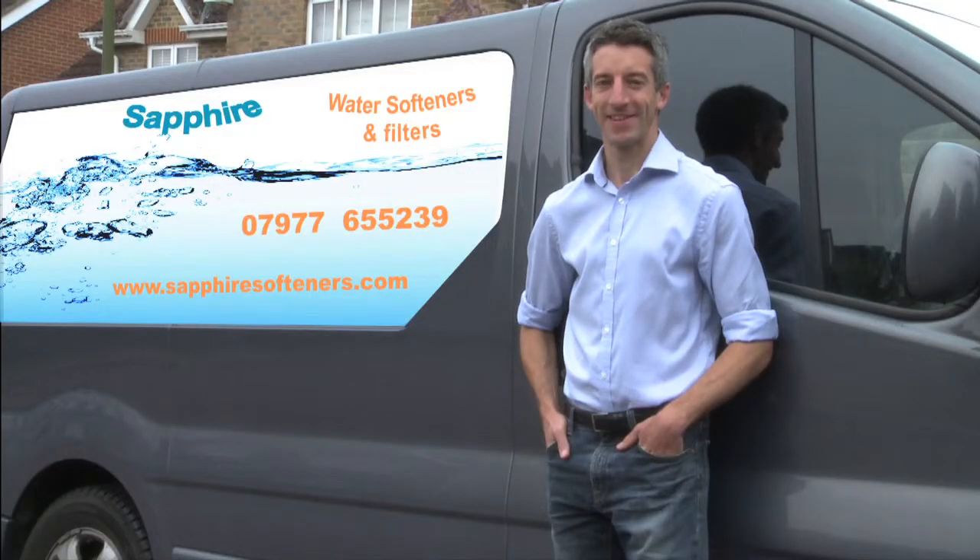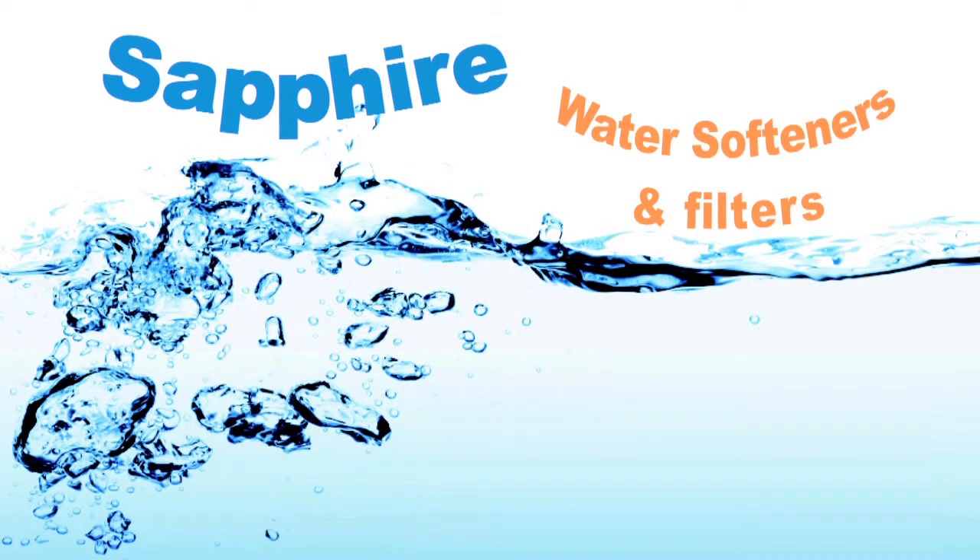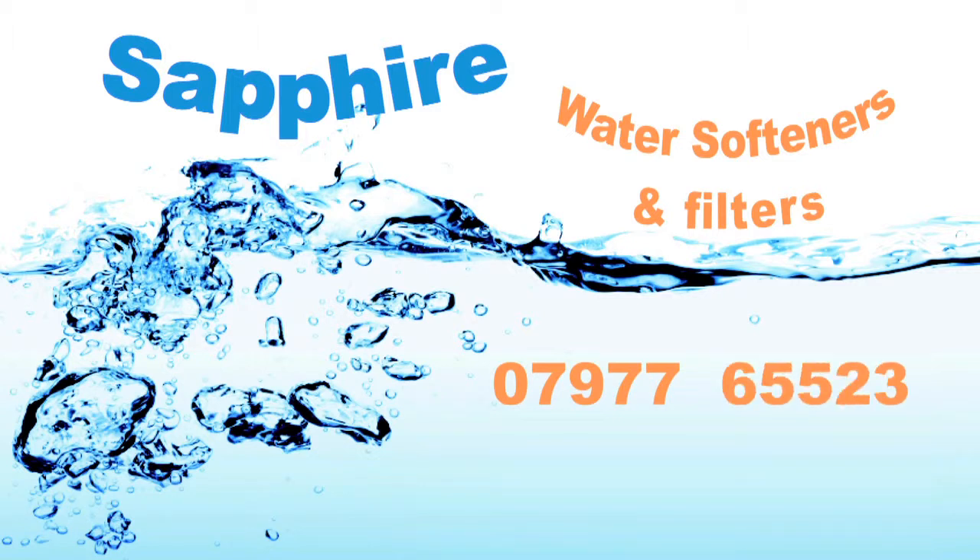I'm Chris Dyer from Sapphire Water Softeners. Give me a call on 07977 655239, or you can email chris@sapphiresofteners.com.